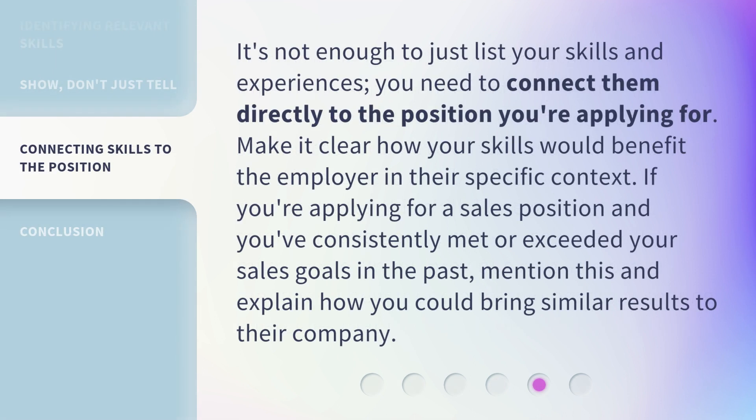It's not enough to just list your skills and experiences — you need to connect them directly to the position you're applying for. Make it clear how your skills would benefit the employer in their specific context. If you're applying for a sales position and you've consistently met or exceeded your sales goals in the past, mention this and explain how you could bring similar results to their company.